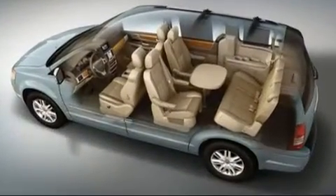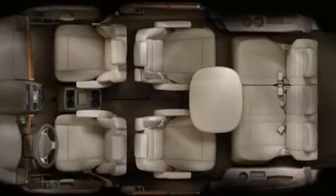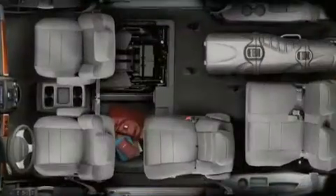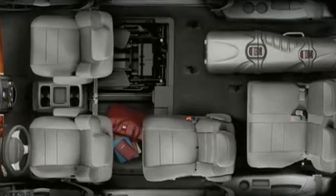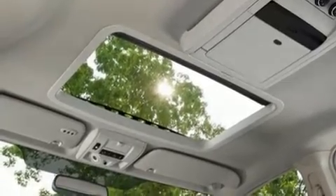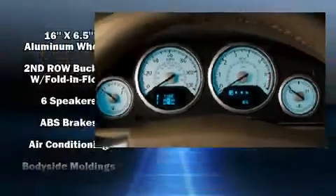Storage solutions are integrated throughout the interior, demonstrating thoughtful attention to detail. Third-row seats provide an even greater maximum passenger capacity. Premium sound drives six speakers, providing you and your passengers a sensational audio experience.